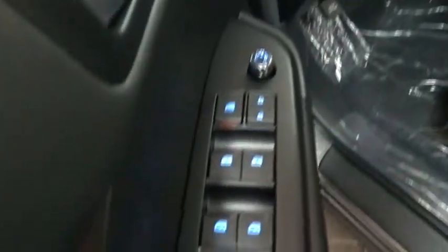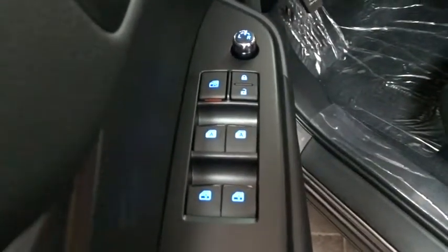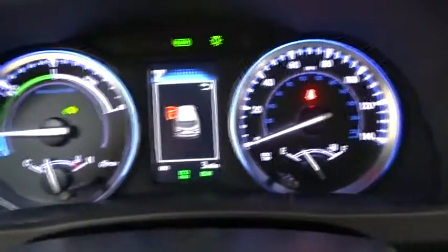Traction control, power liftgate, anti-lock braking system, power passenger seat, steering wheel audio controls, navigation system, backup camera, keyless entry, all-wheel drive, stability control, lane departure warning.